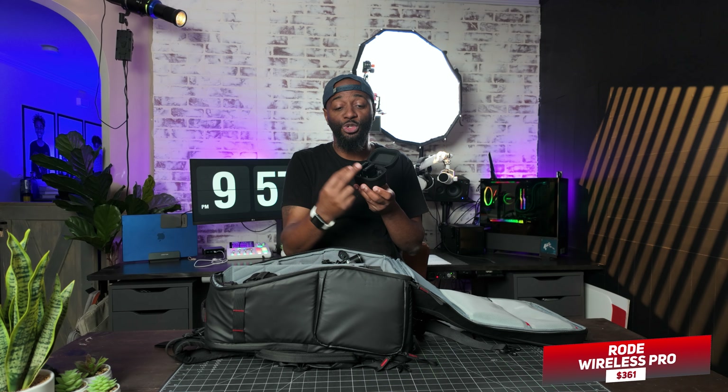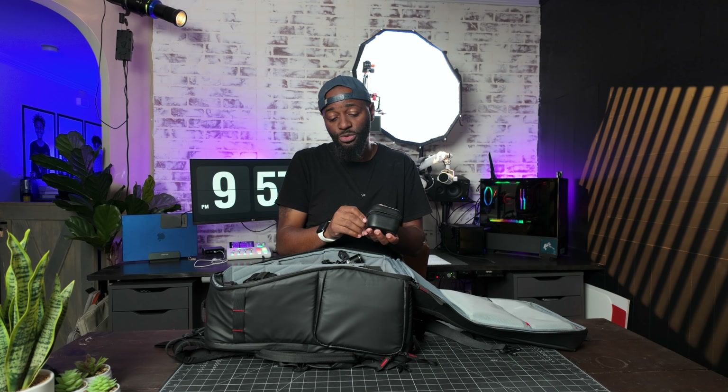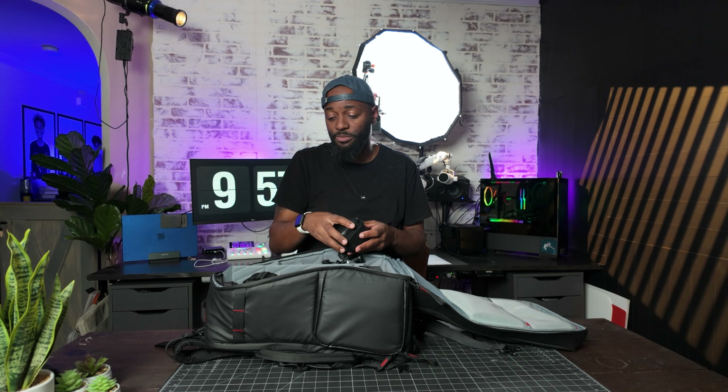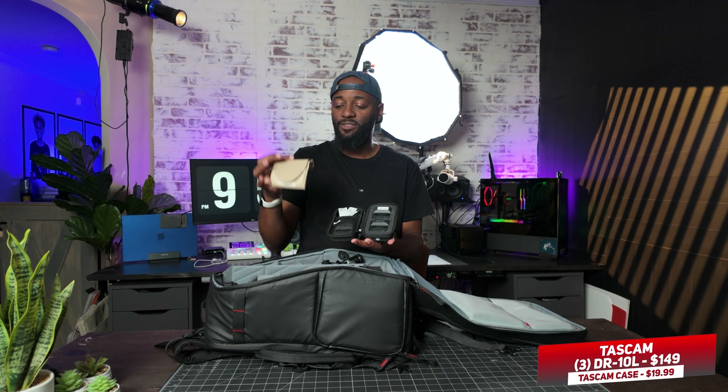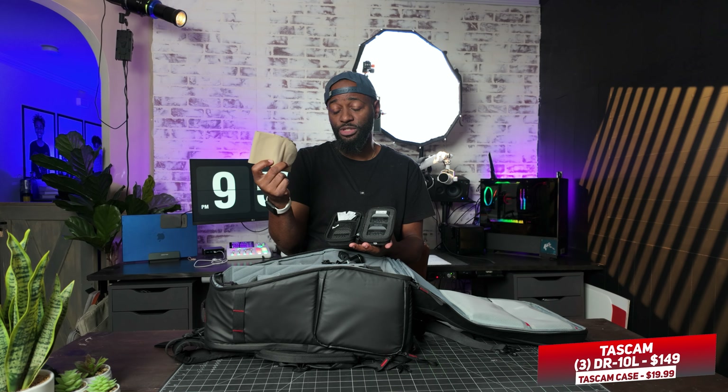We have the Rode Wireless Pro here — these are wireless lapel mics. This comes with a receiver and two transmitters and it's 32-bit float, so you press record and you'll have crystal clear audio you can adjust however you want. It also comes with lav mics if you want to plug those in. I have a little case from Amazon that holds my three Tascam DR-10Ls for the couple and the officiant, and I have a leg sleeve so if I want to mic the bride who has a dress on, I can mic her up.